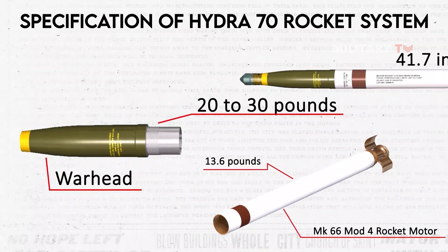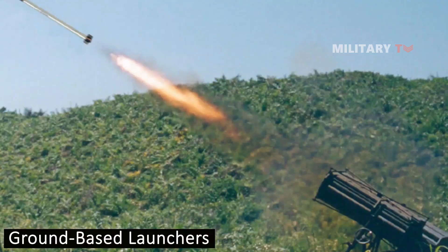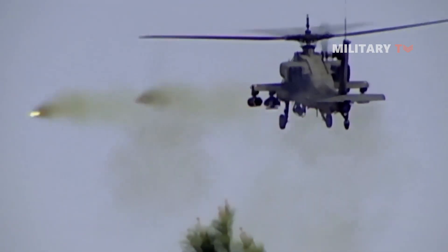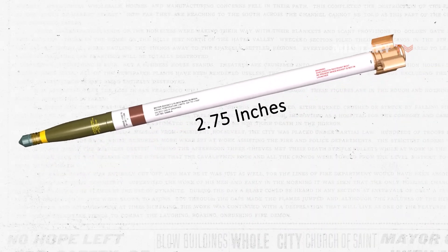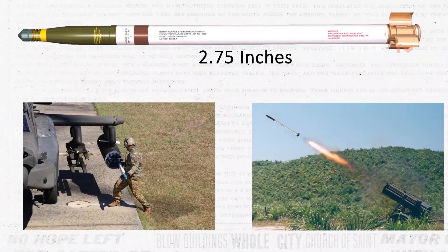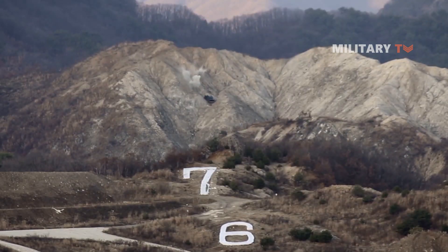Measuring at 41.7 inches in length, the Hydra 70 rocket is compact, making it compatible with various platforms, including helicopters, fixed-wing aircraft, and ground-based launchers. It is also an ideal option for use in limited spaces, such as urban environments. With a diameter of 2.75 inches, the rocket can be launched from different launchers, including potted systems on aircraft and launch tubes on ground-based systems. The size of the rocket also improves its maneuverability during flight, allowing for precision during air-to-ground operations.